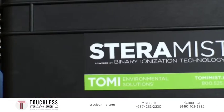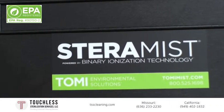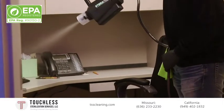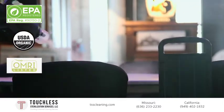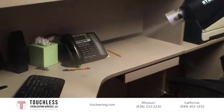Tutsla Sterilization Services is one of the only EPA-registered sterilization products for hospital and healthcare use that also fall under the USDA and OMRI organic product list. We can reach inside of computers,